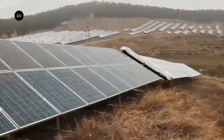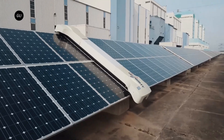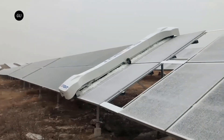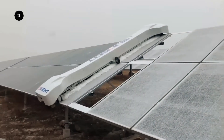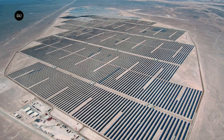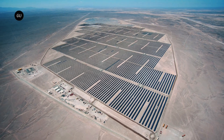Enel Green Power has already tested the Sandstorm at its research center in Sicily, and on a 1-megawatt section of a solar farm it operates in Spain. Enel Green Power has an initial contract for around 150 Sandstorm robots for two of its own solar farms in Spain, Titana and Las Corchas, that have a total capacity of 135 megawatts.